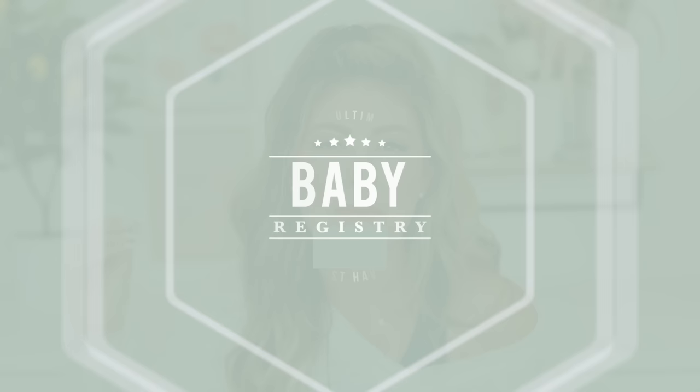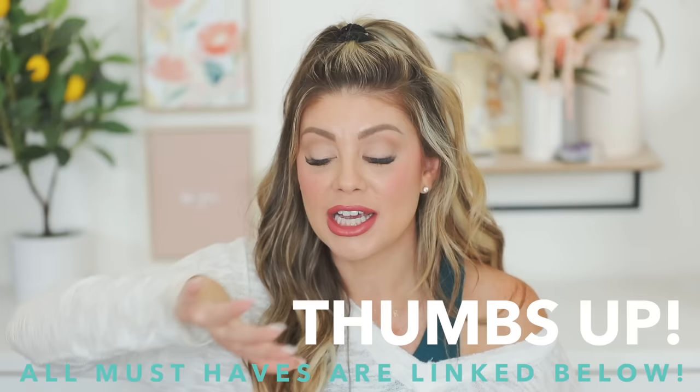Today's video is the ultimate baby registry must-have video. I did one of these about three years ago and went really in depth, but every year new products come out and new versions of old products are released, so I want to do an updated one. Everything I talk about in the video will be linked down below so you can easily add things to your registry.